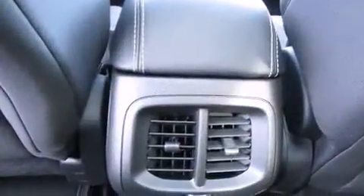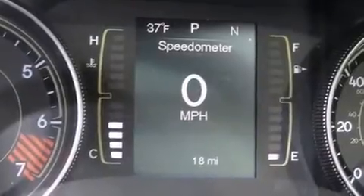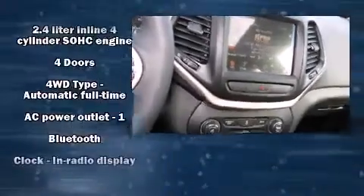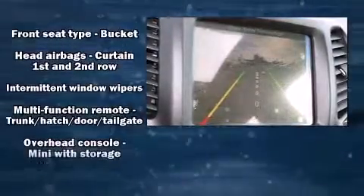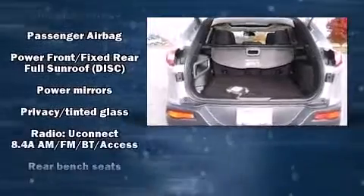Jeep ensures the safety and security of its passengers with equipment such as dual front impact airbags with occupant-sensing airbag, front and rear side impact airbags, traction control, brake assist, anti-whiplash front head restraints, a security system, an emergency communication system, and four-wheel disc brakes with ABS.